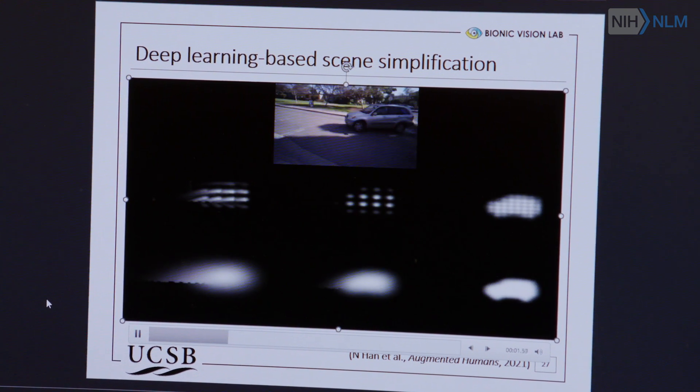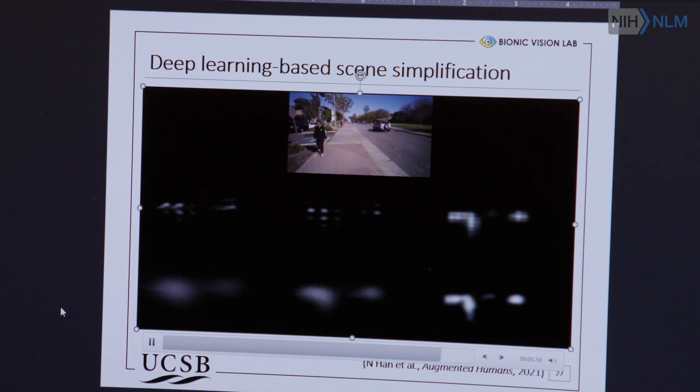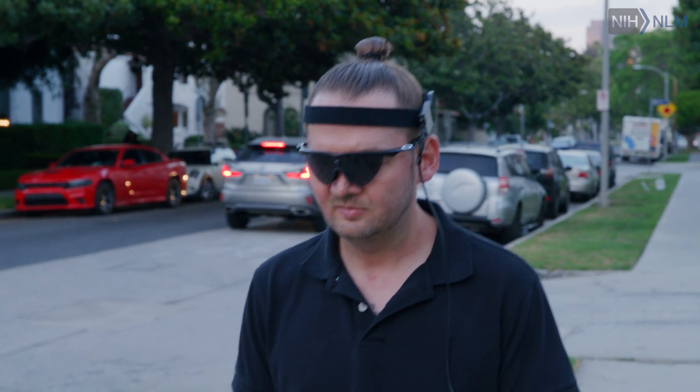I can see something, but I don't know what it is. But with AI or with object recognition technology integrated into this device, I would be able to look at it and it would tell me: that's a human, it's a car, it's a trash can — whatever.